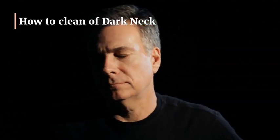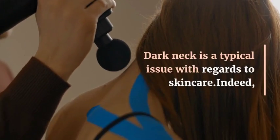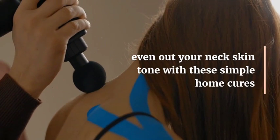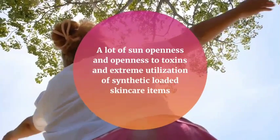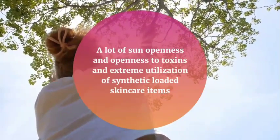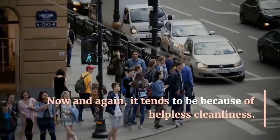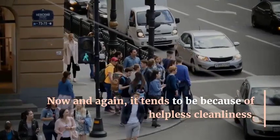How to clean a dark neck. Dark neck is a typical skin care issue. A lot of sun exposure, exposure to toxins, and extreme use of synthetic skin care items may cause dark skin. And sometimes it can be due to poor hygiene.